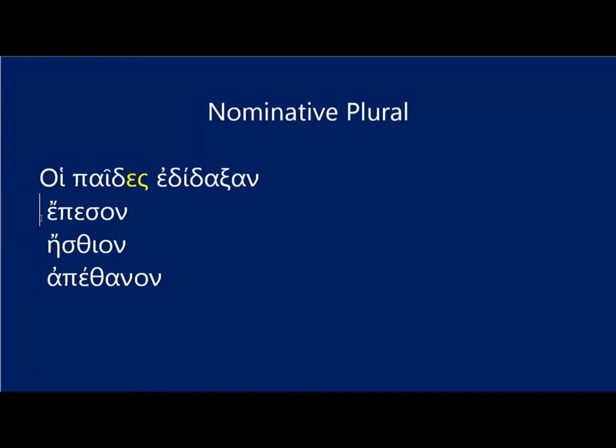Suppose you want to say 'the knights fell,' plural. You would write hai, nuktes, epeson. Notice that this is not nukes with a C. You've got nuktes, which is the nu, epsilon, kappa, tau of the genitive form. The genitive form ends in omicron sigma, so it would be nuktos, but we've just taken that stem and turned it into nuktes by adding the epsilon sigma of the nominative plural.